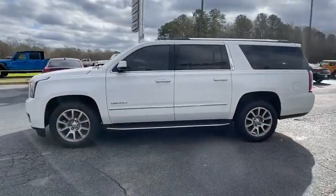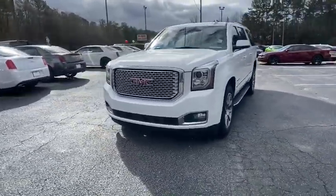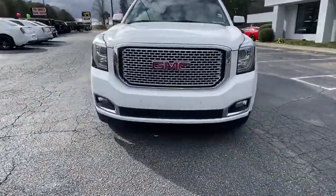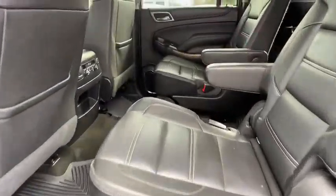Here are some of this vehicle's great options: remote engine start, keyless entry, power liftgate, anti-lock braking system, steering wheel audio controls, tow hitch, traction control, stability control, and navigation system.